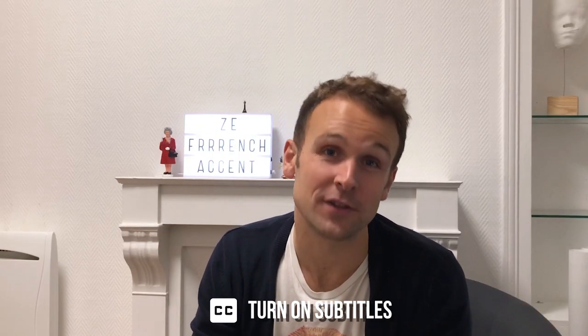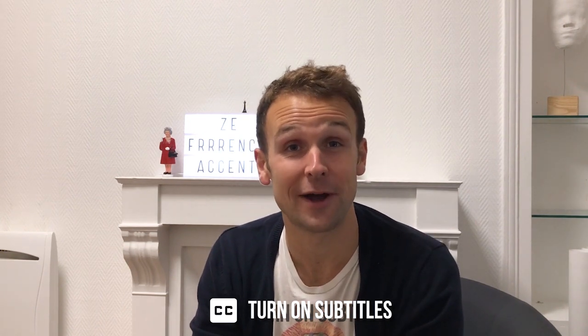Bonjour. Hi there, welcome to La Terre Paixant, the YouTube channel where you're going to learn how to speak a foreign language perfectly.